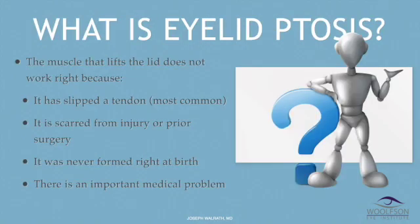What is ptosis? Pro tip: silent P, pronounced ptosis, P-T-O-S-I-S. Ptosis is when the muscle that lifts the eyelid when you're trying to open your eyes doesn't work right, and that can happen for a couple of reasons. It can slip or stretch a tendon — that's the most common cause, and it happens when someone wears contact lenses for 20 years or they get up in age.